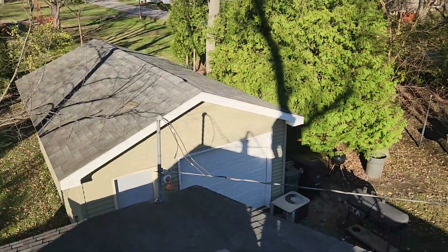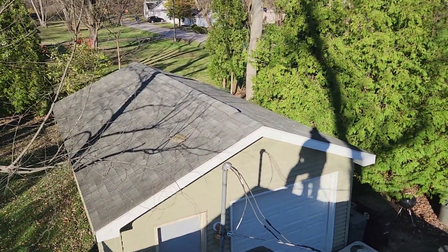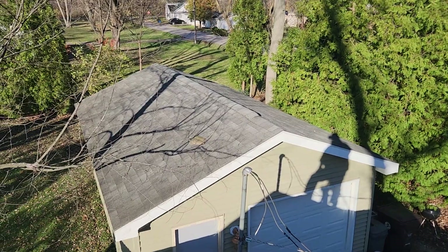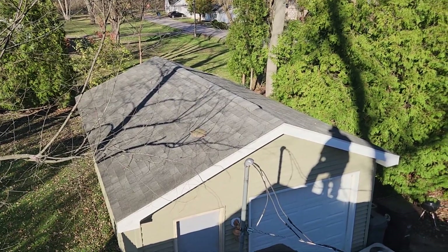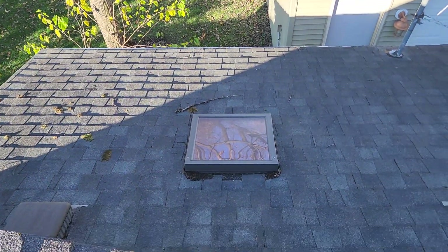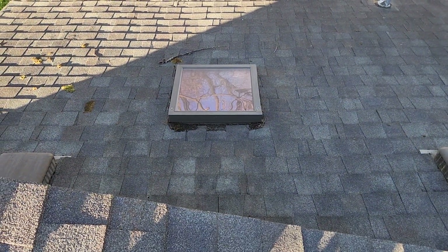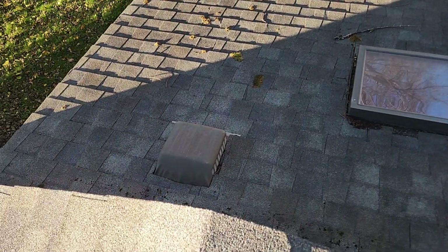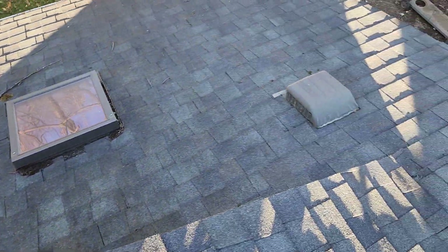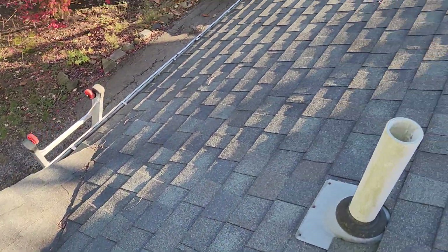The garage has a typical three-tab shingle on it and it seems to be laying flat. It has a continuous ridge vent, and all the ridge caps are in place. The skylight is flashed — it looks to be a more modern Velux skylight. The vents down below are fine, and the small valley is in good shape.